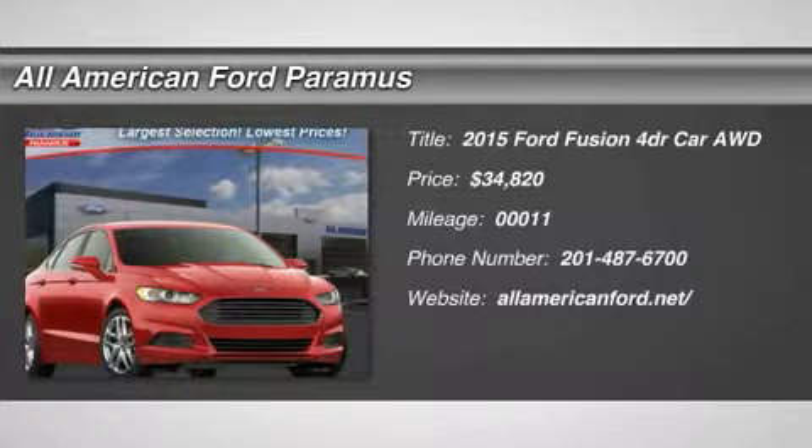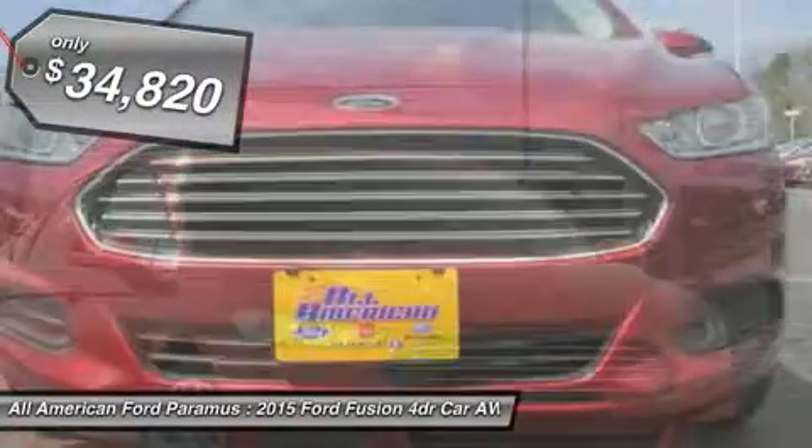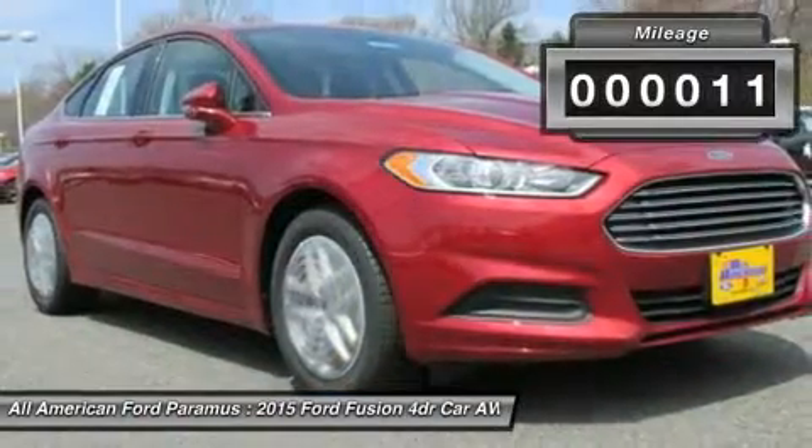The 2015 Fusion. You can have both impressive power and great economy in a Fusion, and it is priced below $35,000. This vehicle has less than 100 miles.